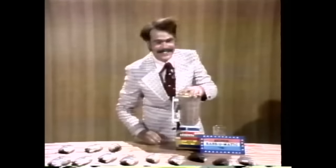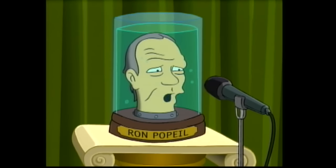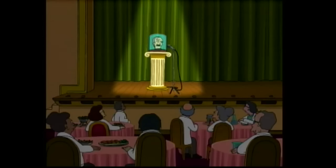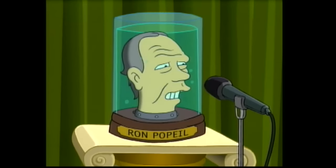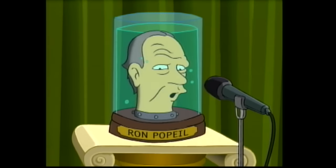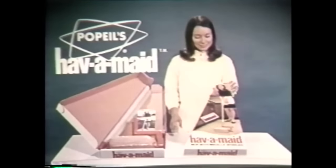Ron Popeil doesn't seem to mind a bit. A 1999 episode of Futurama featured him as a talking head in a jar, kept alive by his own inventive technology, and Popeil provided his own voice for the episode. By the late 1970s, Ron's father Samuel Popeil's health was declining, and so was the business. In 1979, Popeil Brothers was sold, and within two years it was gone. In the mid-80s, Ronco was going strong but went bankrupt when its bank recalled a loan.